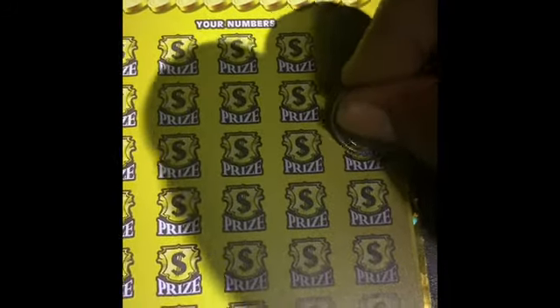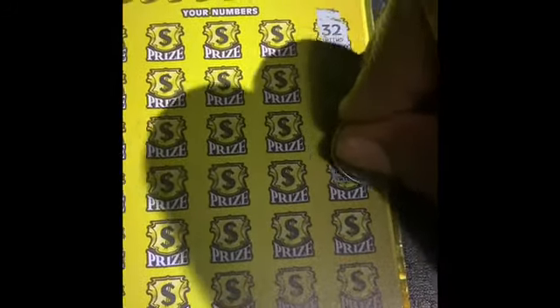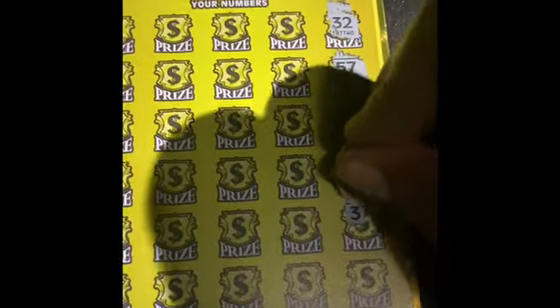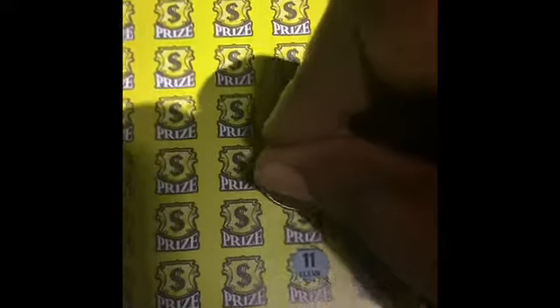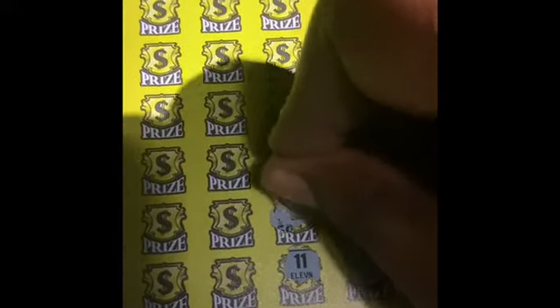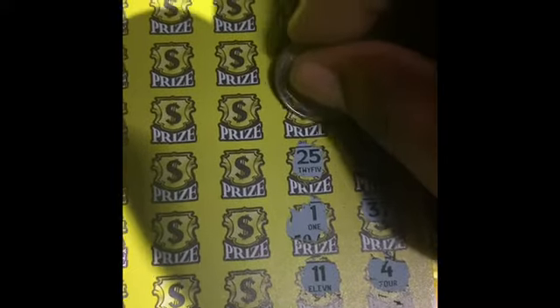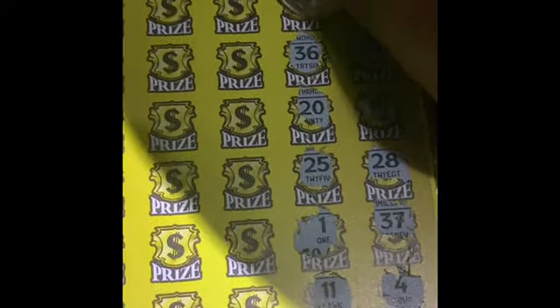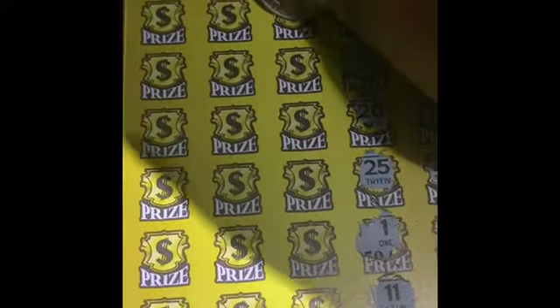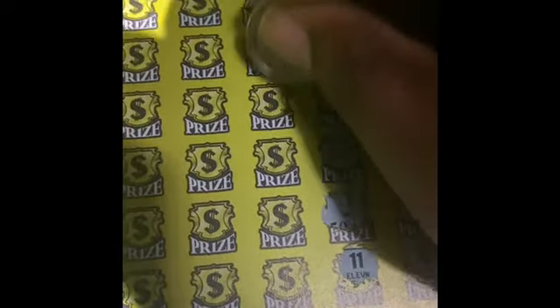All right, so let's go ahead and reveal our numbers and see if we have any symbols. Favorite number 28, please come out. Our numbers on this ticket are: 1, 25, 20, 36, 48, 43, 39.